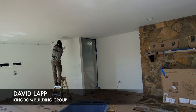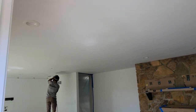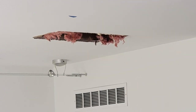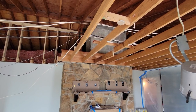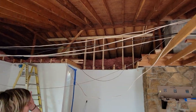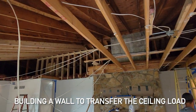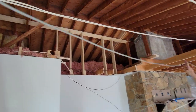We're working with a framer named David from Kingdom Building Group, and here he is demolishing our ceiling. We are just so excited to see what comes next. Day one and a half — we get a sense of the space. Wow, it feels so big, and that's before we even add skylights. So this is our big project.